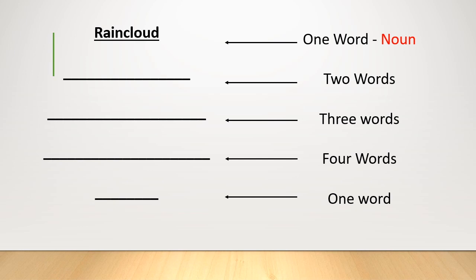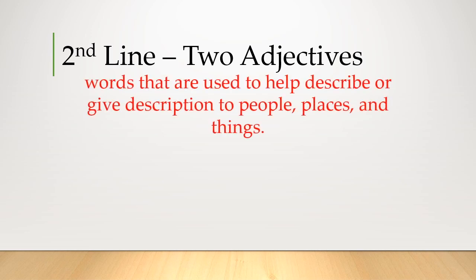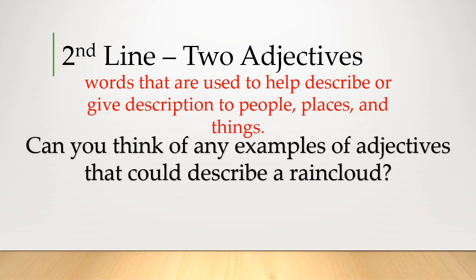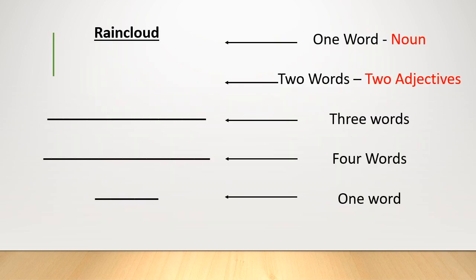The second line is two adjectives — words used to describe people, places, or things. I wonder if you could think of any adjectives to describe a rain cloud. They could be simple or ambitious. The examples I came up with were: gloomy, stormy, grey, thick, and dark. We only need two, so I've chosen grey and gloomy. So far our poem goes: rain cloud, grey, gloomy.